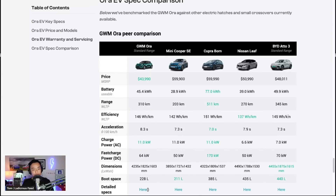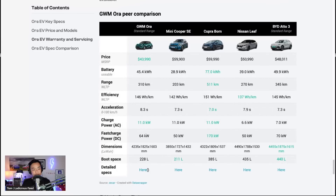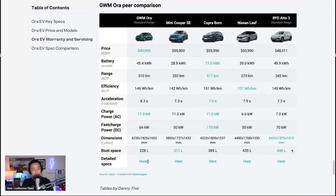Quoting numbers for the extended range from the EV database — acceleration at 8.3 seconds versus something like the Cupra Born at 7 seconds. They all charge at 11 kilowatts AC. The fast charging rate of 64 kilowatts is slow — not as slow as the Mini Cooper's 50 kilowatts, but the Cupra Born is 170 kilowatts, which is impressive. The Atto 3 and Nissan Leaf are both around 50 kilowatts. Faster charging really is important for EV adoption so people can get back on the road and free up chargers.